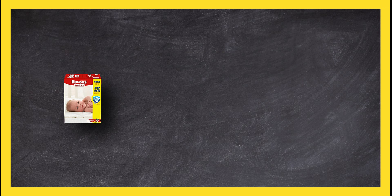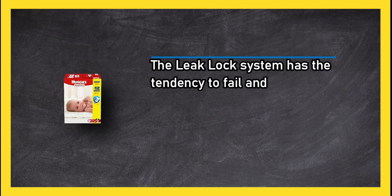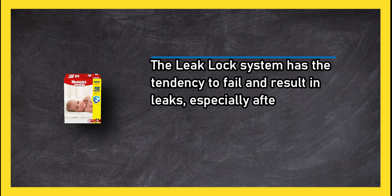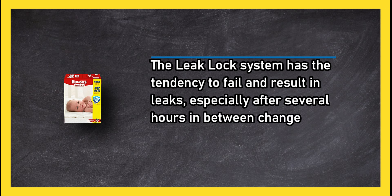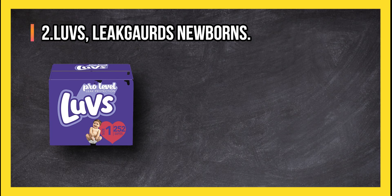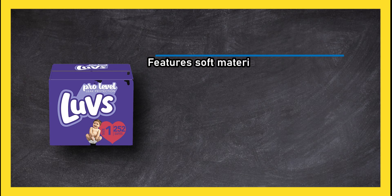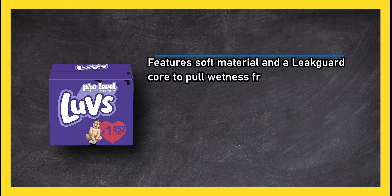The leak lock system has the tendency to fail and result in leaks, especially after several hours in between changes. At number two, Luvs Leakguard Newborns features soft material and a leak guard core to pull wetness from baby's skin.